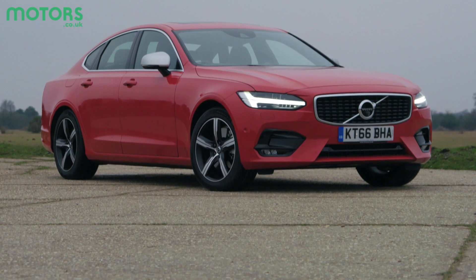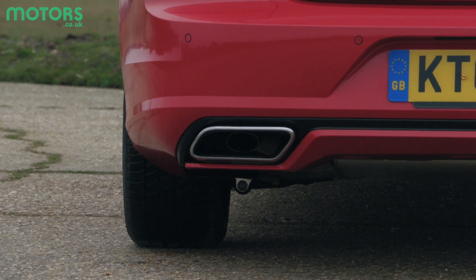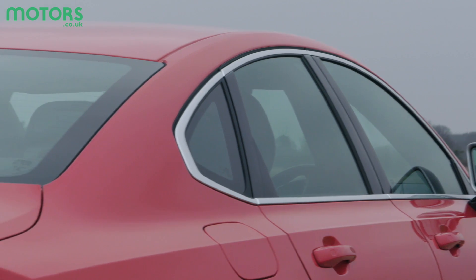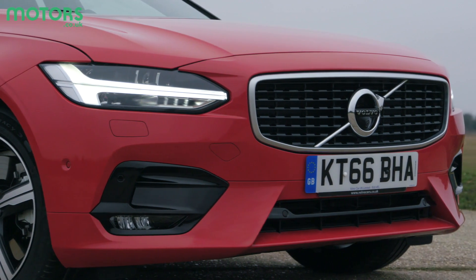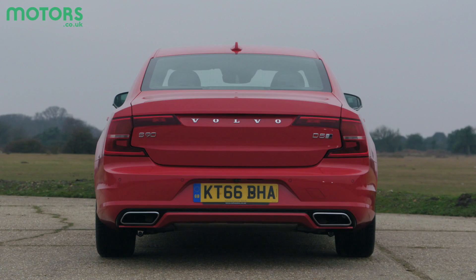Straight away, you can tell that more effort has gone into giving the S90 a stronger presence on the road. After all, Volvos have got something of a reputation for being extremely safe but a bit dull. It features the new Volvo grille and Thor Hammer daytime running lights. Even at the back, the tail lamps all look very futuristic.